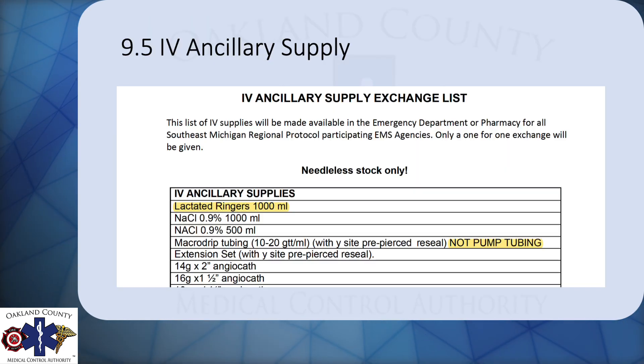Starting with 9.5, the IV ancillary supply exchange list is just adding — so the hospitals will give you bags of lactated ringers, which are in protocols now — as well as reminding the hospitals not to give you pump tubing. Those are the only two changes here. Super easy.